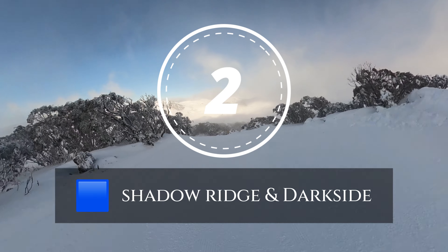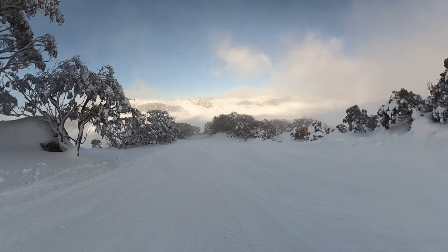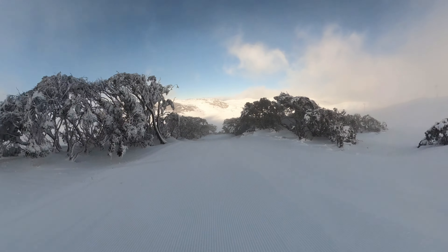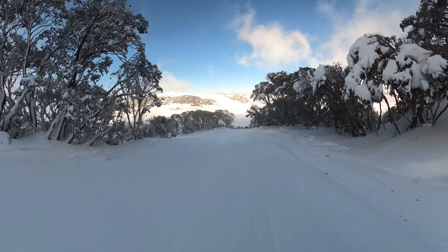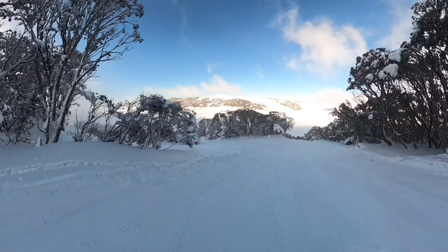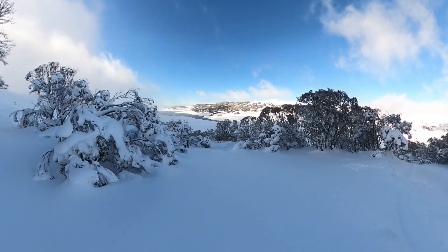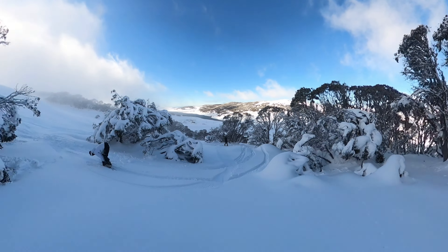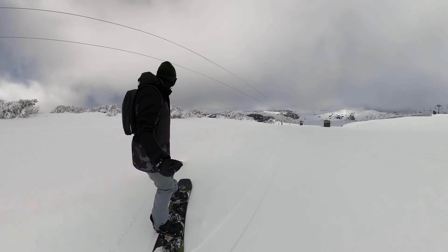Our runner-up is actually a dynamic duo: Shadow Ridge and its hidden sister run, Darkside. These interconnected runs represent the Holy Grail for powder seekers and those who love to venture off the beaten path. Shadow Ridge is your gateway to this secluded run in the trees. To find it, start from either the top of Scott Chair or Eagle Express and head towards the bottom of the Monkey Bar Pommer.